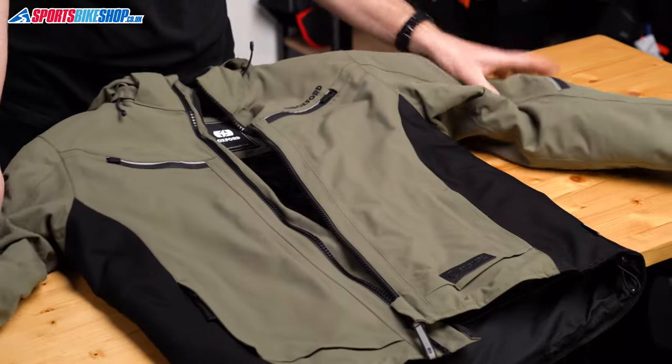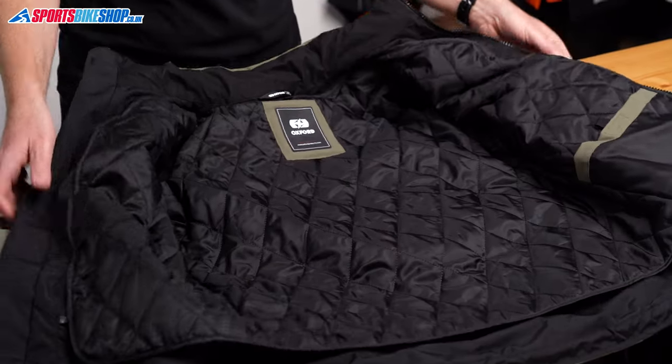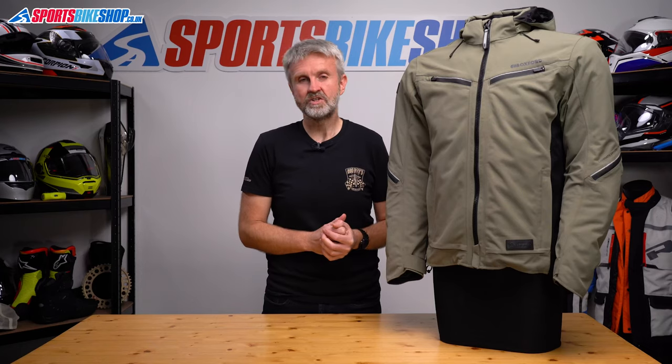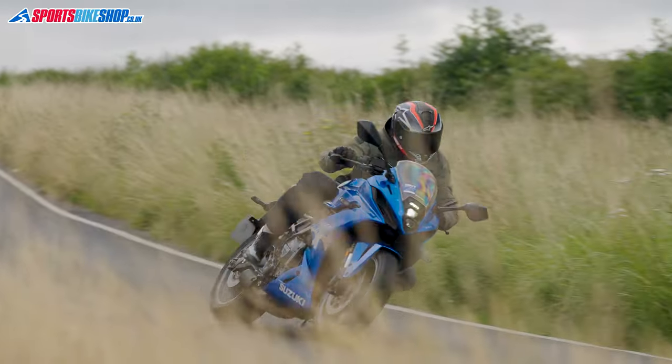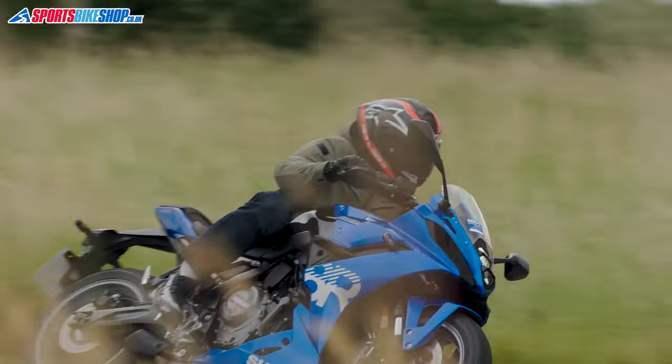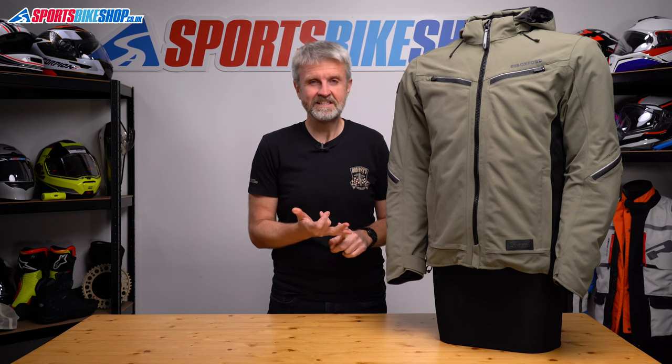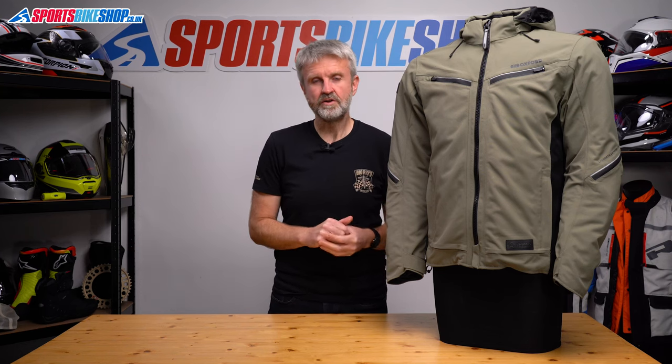The thermal liner itself kept me comfortable when the temperature dropped to around 14 degrees with just a t-shirt underneath. On a cooler day, more like 10 or 12 degrees, I found myself getting cold riding like that for about 35 minutes, so I'd suggest getting another layer inside. The other option would be to use a base layer and a dedicated mid layer and then just strip the thermal out completely.